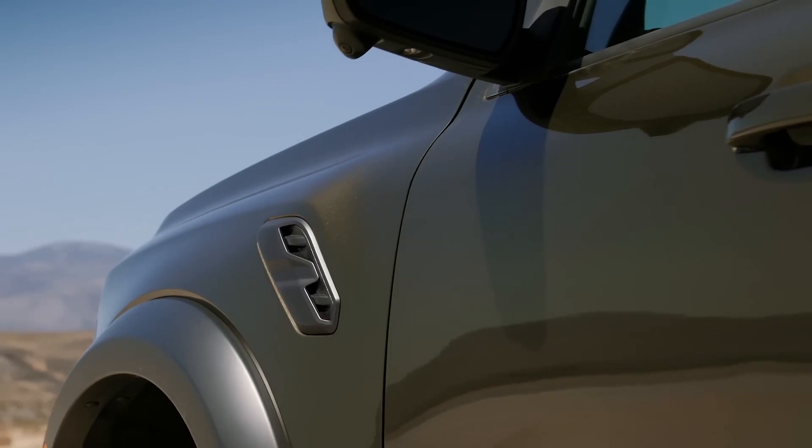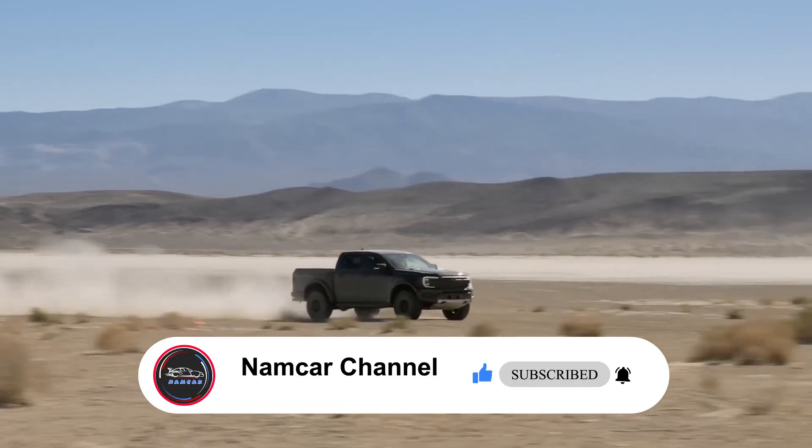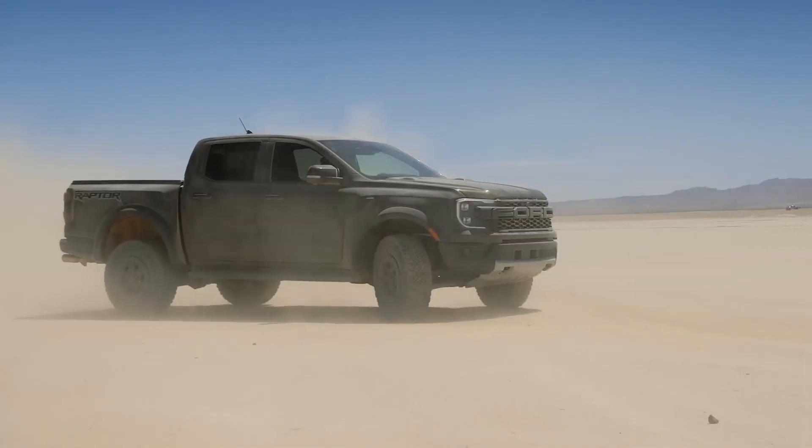Welcome back to the Namker channel. This video will discuss the new 2024 Ford Ranger Raptor and what's new for 2024 — stay tuned and we will find out today.